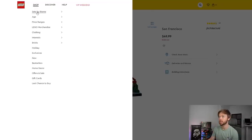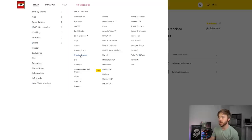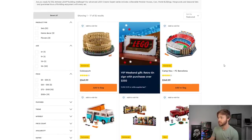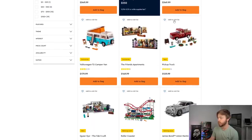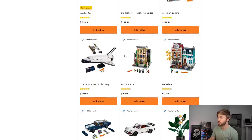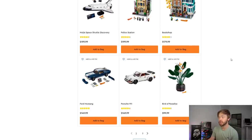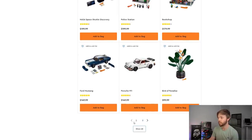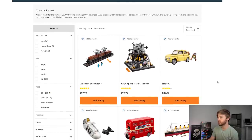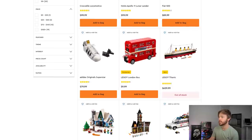Let's check the Creator Expert theme next. We have a pretty good stock overall — the Coliseum, Camp Nou, VW T2 Camper Van, Friends Apartment, Roller Coaster, James Bond Aston Martin, London Bus, Old Trafford, Assembly Square, Space Shuttle Discovery, Police Station, Bookshop, Ford Mustang, Porsche 911, Bird of Paradise, Crocodile Locomotive, NASA Apollo 11, Fiat 500, Adidas Superstar are all in stock. That's actually a little surprising to see this late in Q4 holiday period for Creator Expert.